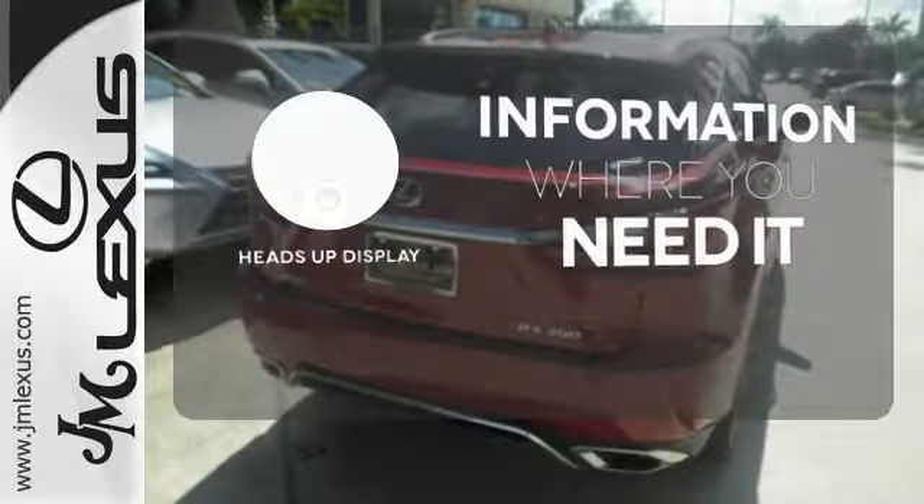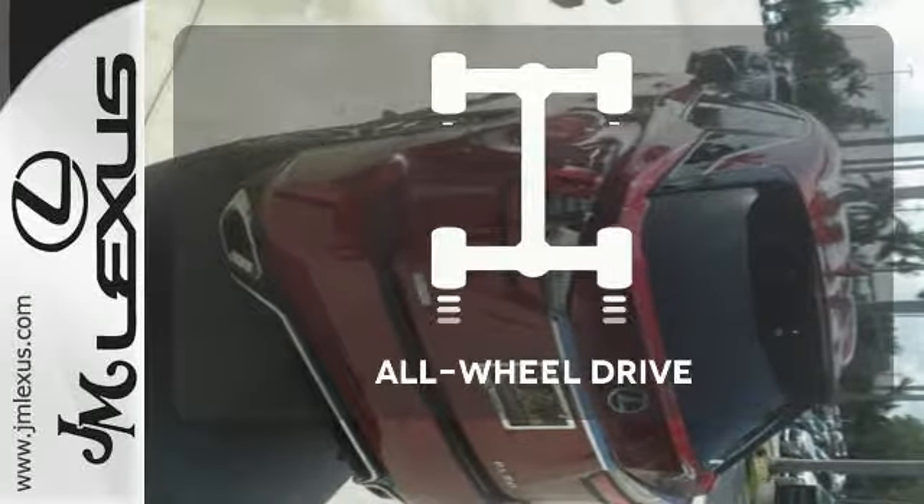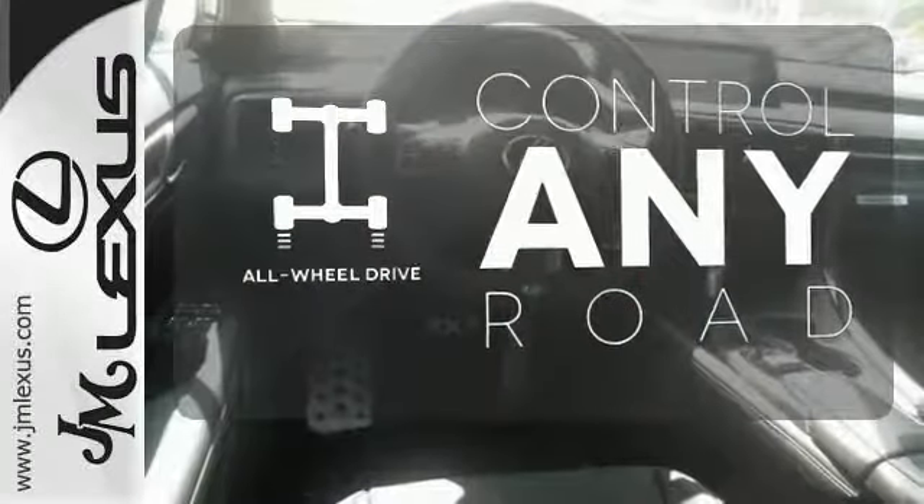The heads-up display will give you all the information you need right where you need it. All-wheel drive allows you to master any road, any time.